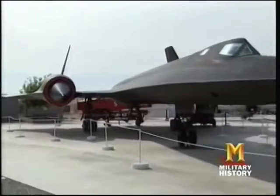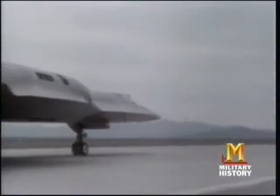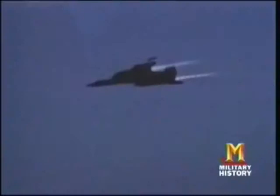The airframe was made from titanium and titanium alloys, and the structure was coated with a special radar-absorbing black paint that helped dissipate the heat. Because the aircraft surface was designed to expand from heat during flight, the plane would leak fuel while sitting on the ground. The expansion would cause the entire aircraft to grow a couple of inches in length.